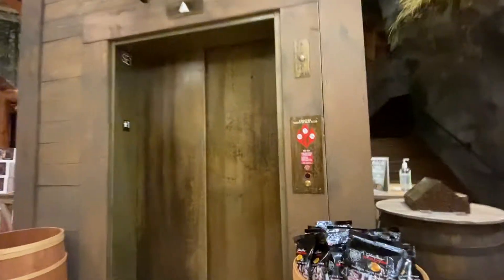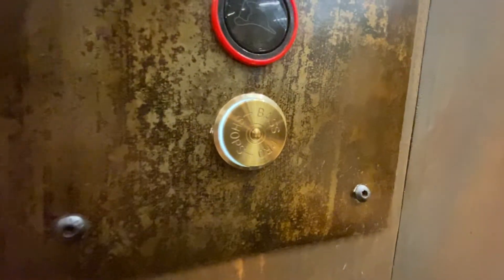Hello guys, we're here at Bass Pro Shop in Atlantic City, New Jersey. Let's go for a ride on this elevator. It's a really strange button — it looks like a shotgun shell.